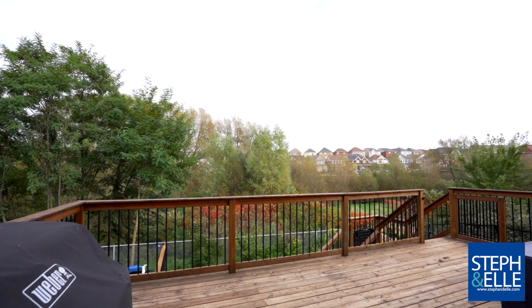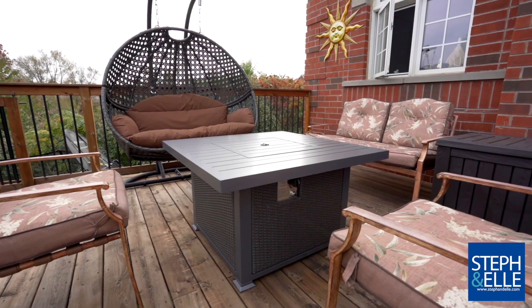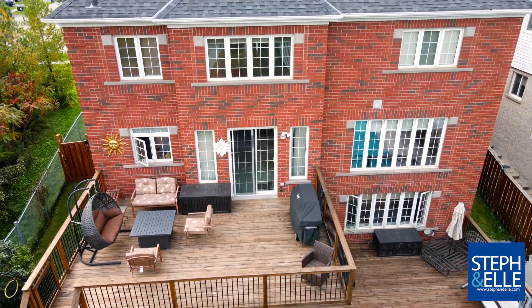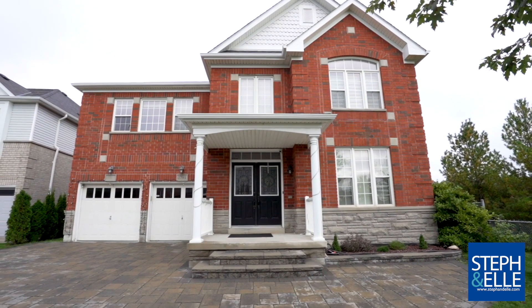For more information about this property, you can visit us on our website at stephandel.com, or you can check us out on Instagram, Facebook, YouTube, and TikTok.